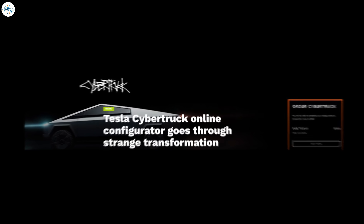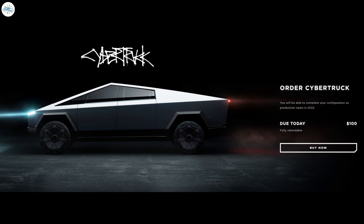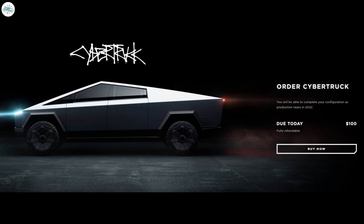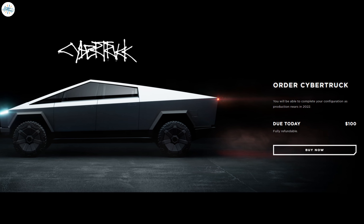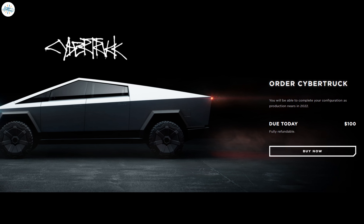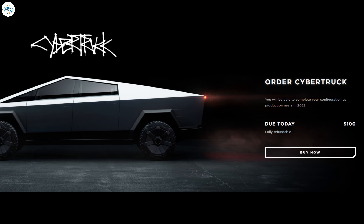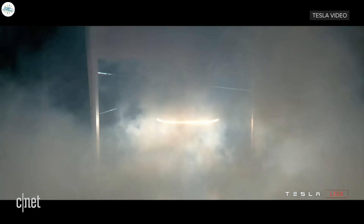Moving to the next update: Tesla's Cybertruck online configurator has gone through a strange transformation. Tesla recently removed any mention of the Cybertruck's three variants, opting for a more straightforward 'Buy Now' button that only allows you to place a deposit on the vehicle without choosing which configuration you want to buy.